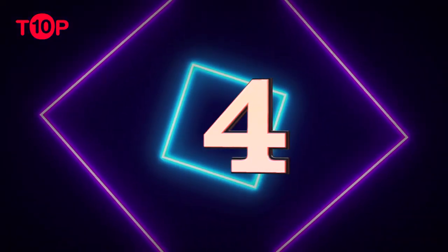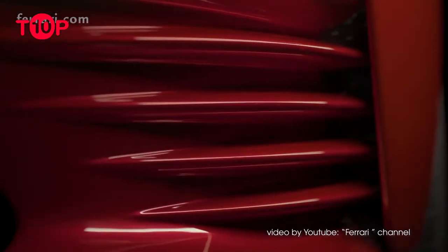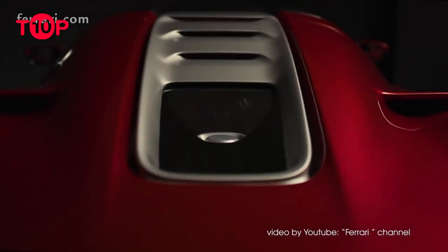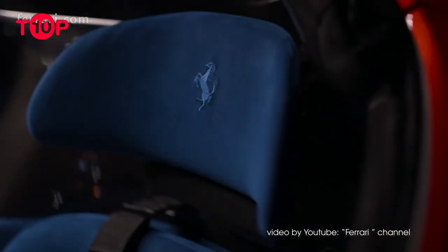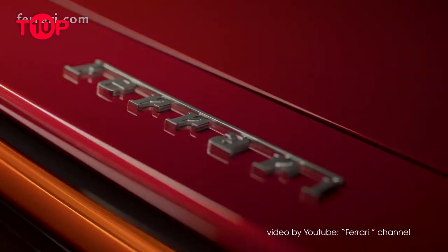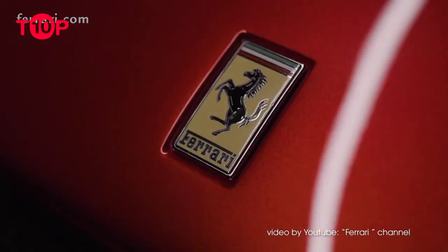Number 4: Ferrari Daytona SP3. It seems reimagining classic race cars using a modern platform is a winning recipe these days. Since 2008, Ferrari's special projects division gives you the option of commissioning a one-off model specifically to your preference. Eventually, the outfit started producing limited-edition models, and the Daytona SP3 is the latest from the Icona series. Based on the LaFerrari, its design evokes 1960s race cars like the 330 P4 and 312 P, while taking the Pininfarina P4/5 design into a new age.